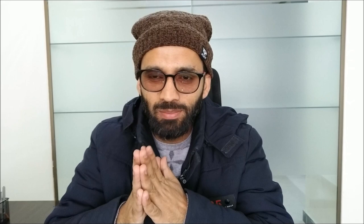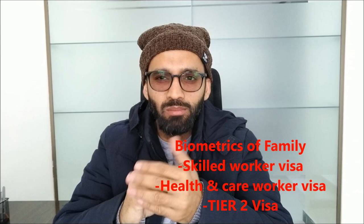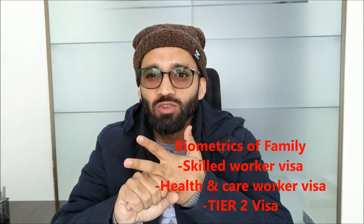Hello guys, Assalamu Alaikum. This is Dr. Faraz Ahmad. In this video I am going to tell you about the biometric process of the Skilled Worker Visa, Health and Care Worker Visa, also known as the Tier 2 visa. I will also tell you how you can apply for the biometric of your family visa. When I went there, I was the main applicant and I had two dependents — my wife and my daughter.